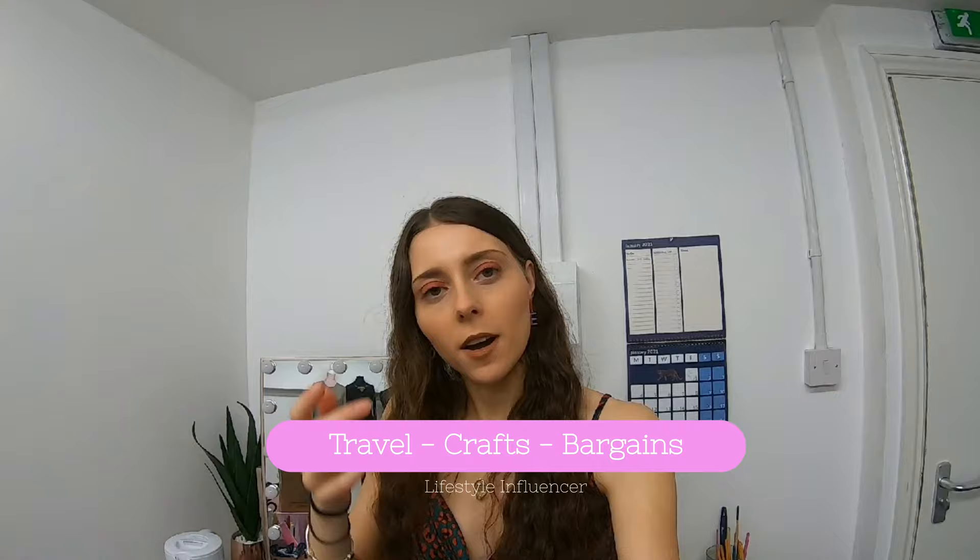Hello guys and welcome back to another vlog. Today this is going to be a day-in-the-life vlog, because on Monday we're going out to London so I'm going to do another travel vlog. If you're new here, I'm Sonia — I do travel, bargains, and craft videos, so please subscribe. Today I'm just going to do a little business day.